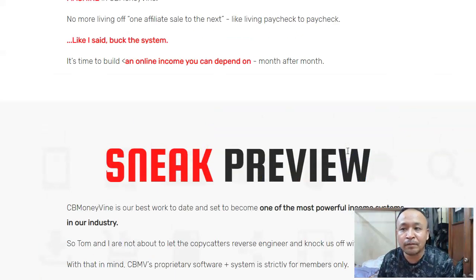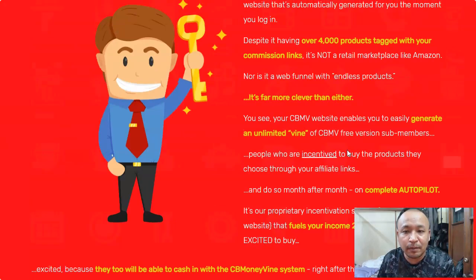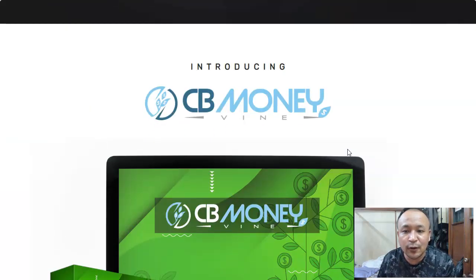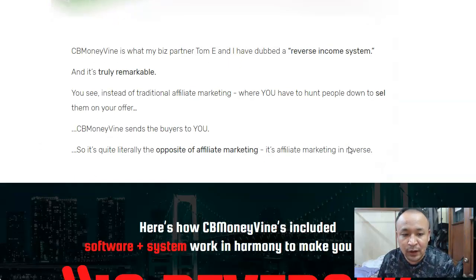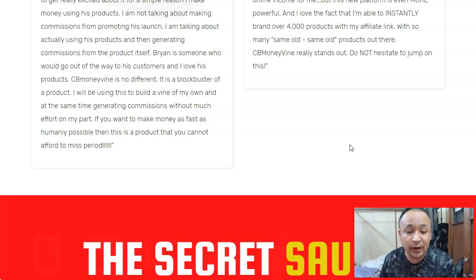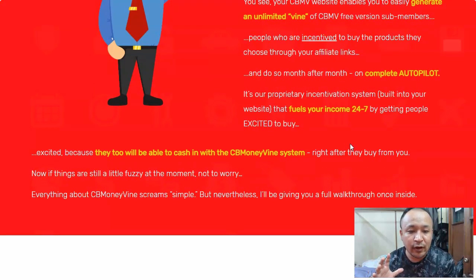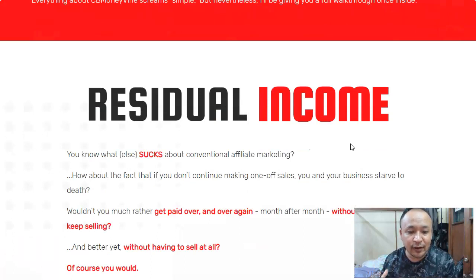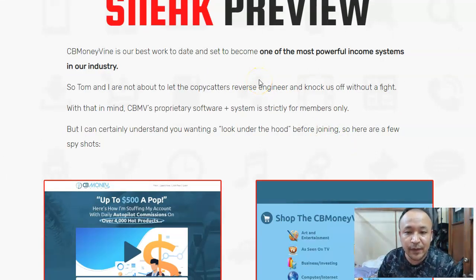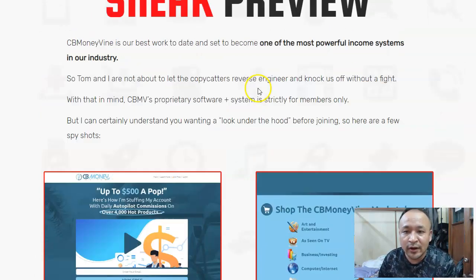Let's get into the product review. I like to get straight to the point. I'm here on the sales page, and I'm sure you've seen it before — that's probably why you're watching this video. Unfortunately, I asked the product owner to give me access to CB Money Vine, but because I live in a different time zone he hasn't seen my message yet. So I cannot show you the inside, but don't worry because you can get a sneak preview right here on the sales page.